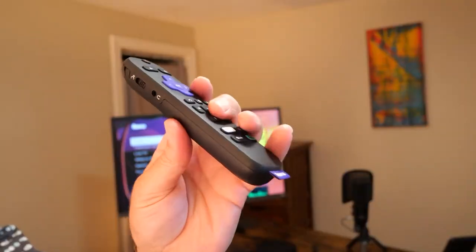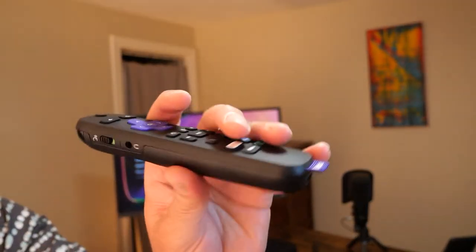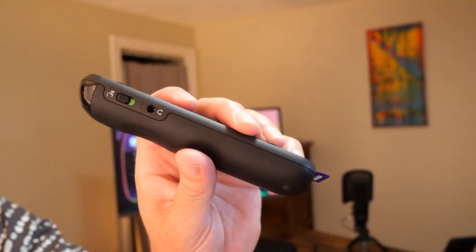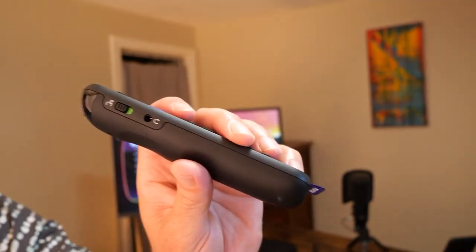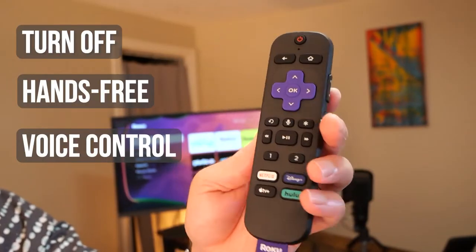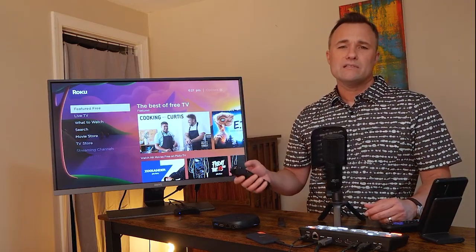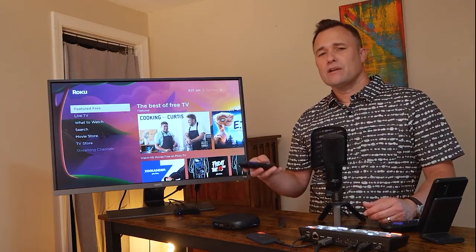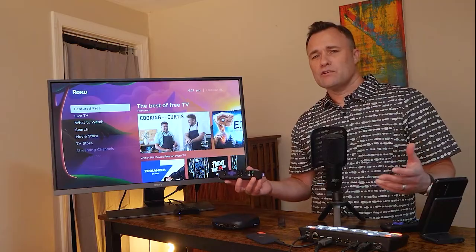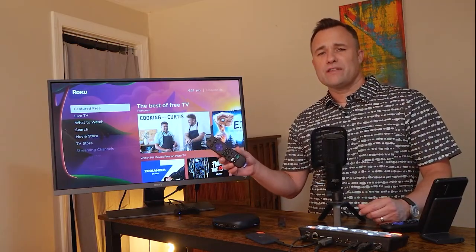There's one button I noticed while using it — a switch on the side of the remote where you can turn off hands-free voice commands. I imagine this is for people who don't feel comfortable having an always-on microphone in their house. The problem is if you shut this off and you lose the remote, you can't say 'Hey Roku, where's my remote?' because you've basically shut off that feature.